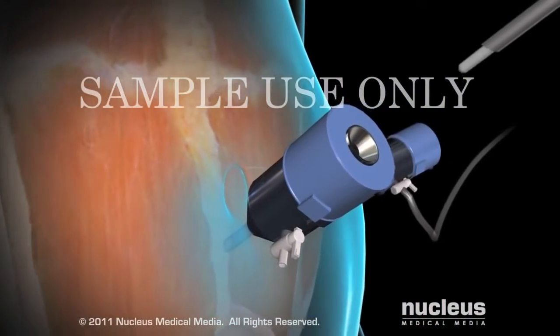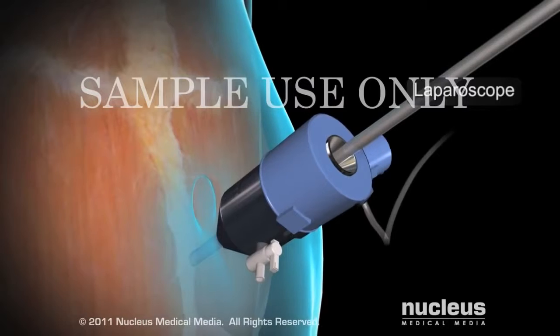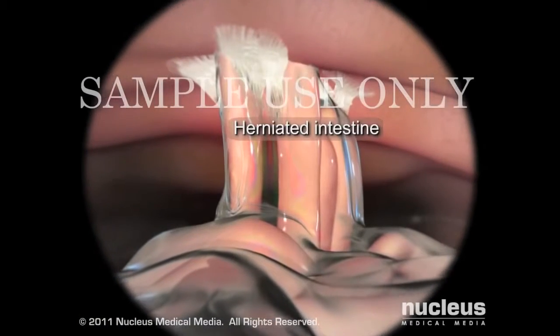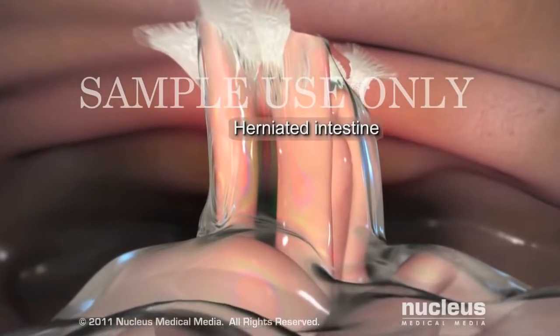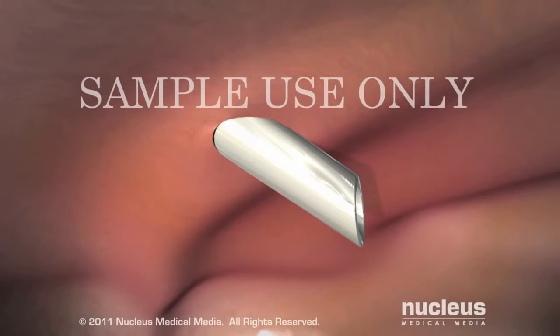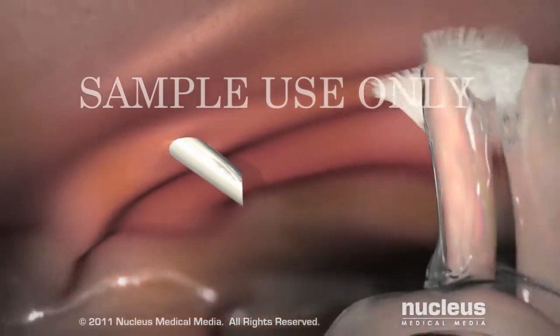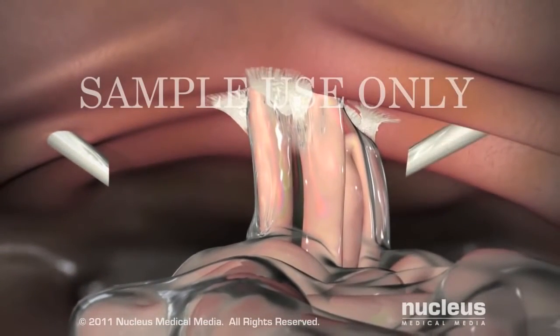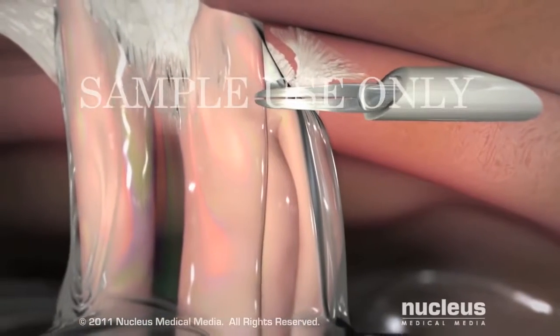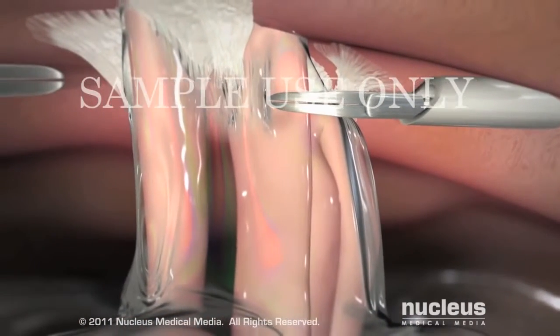Through this port, your surgeon will insert a laparoscope, which is a tiny camera that projects images onto a TV monitor to guide your surgeon's work. While viewing the inner surface of your abdomen, your surgeon will make two more incisions and insert two more ports. Next, your surgeon will insert narrow surgical instruments through these ports to begin the repair.